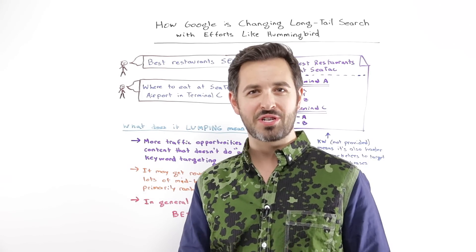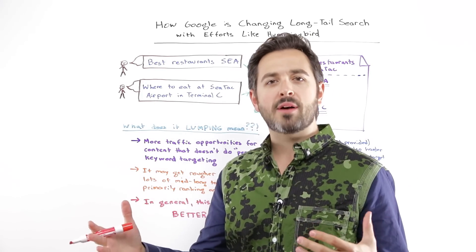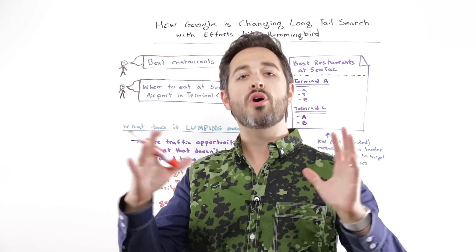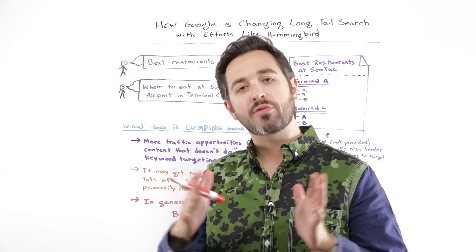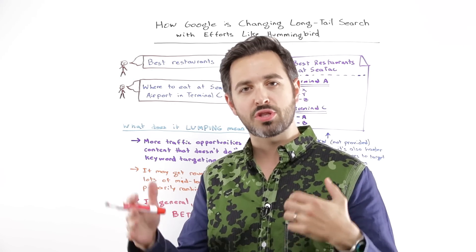Howdy, Moz fans, and welcome to another edition of Whiteboard Friday. This week I wanted to talk a little bit about Google Hummingbird slightly, but more broadly how Google has been making many efforts over the years to change how they deal with long-tail search.